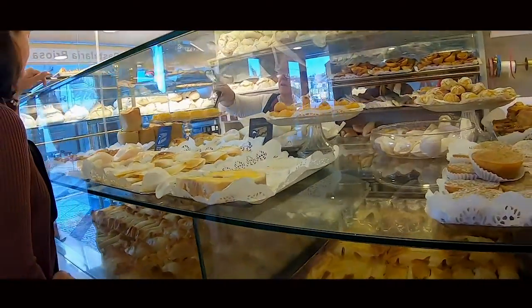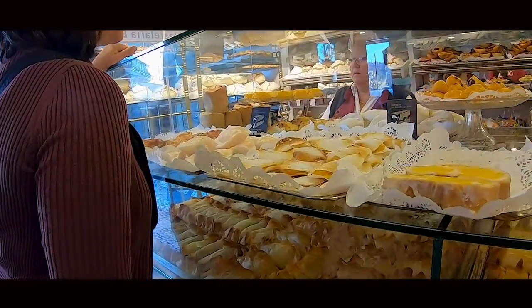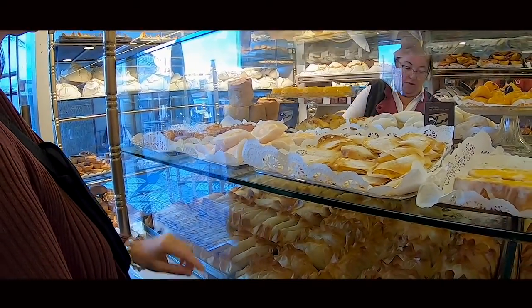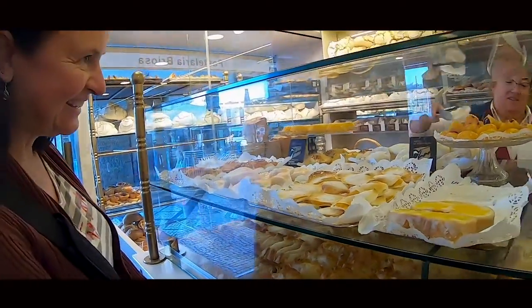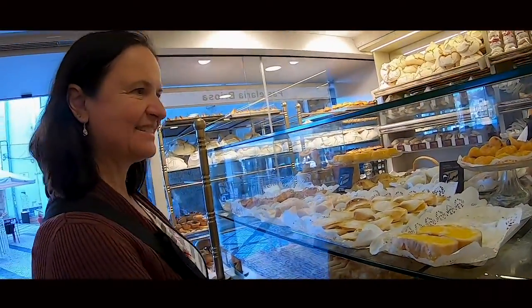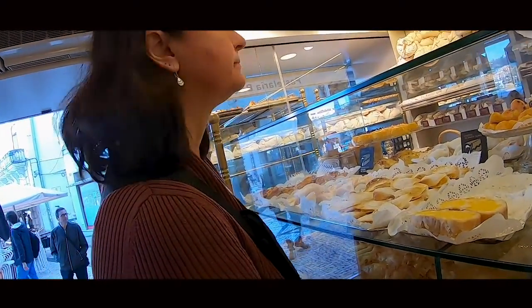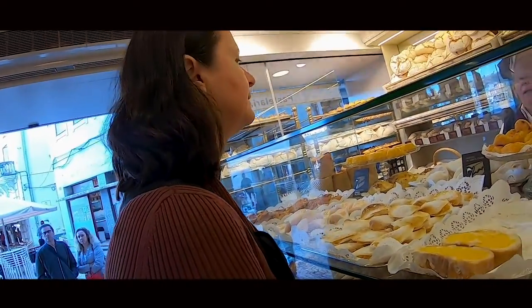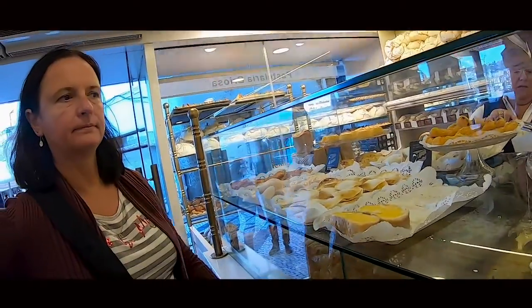We picked up a Quijadinha and also tried the Quijada Santa Clara, which is made with olives and tomatoes, and something with fios de ovos — golden egg threads. There were so many tempting options it was hard to choose.